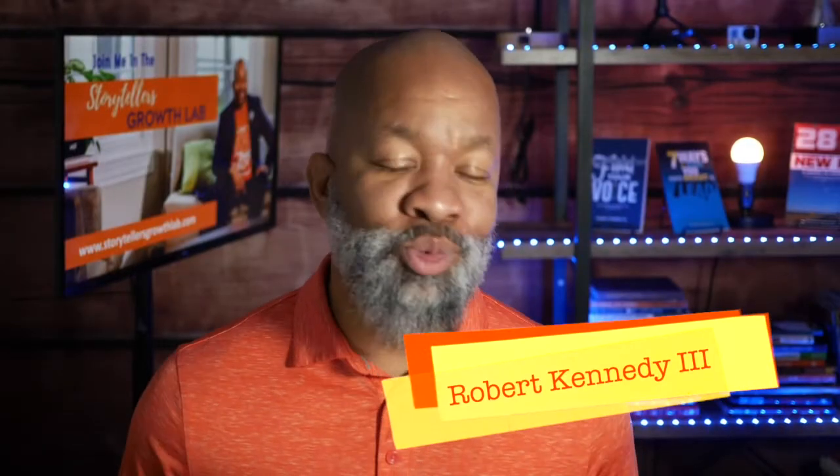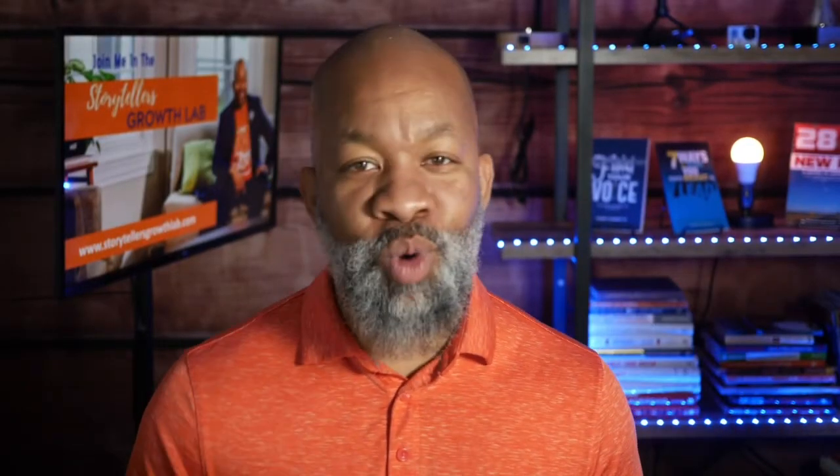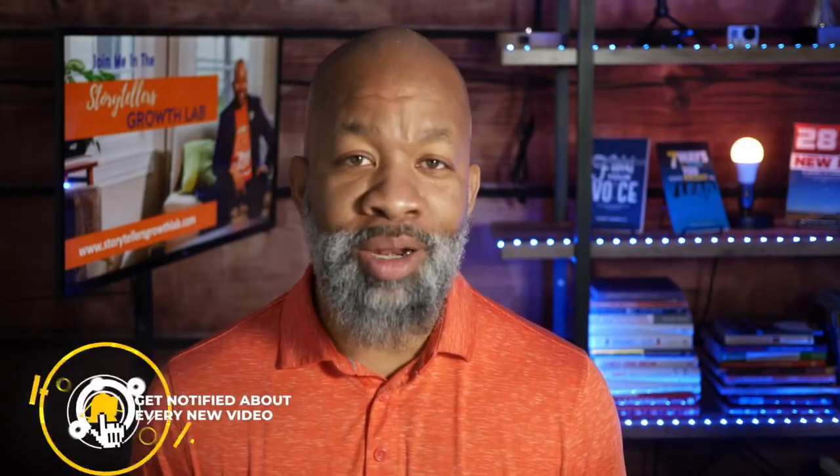Hey there, if you're new to the channel, my name is Robert Kennedy III — RK3 — and I work with business leaders who need to deliver critical messages with confidence. If you're not new to the channel, well, my name's still Robert Kennedy III.